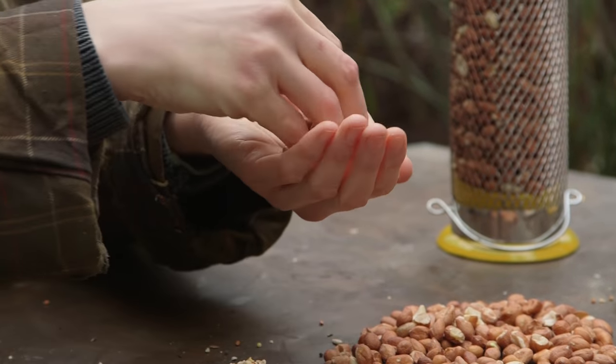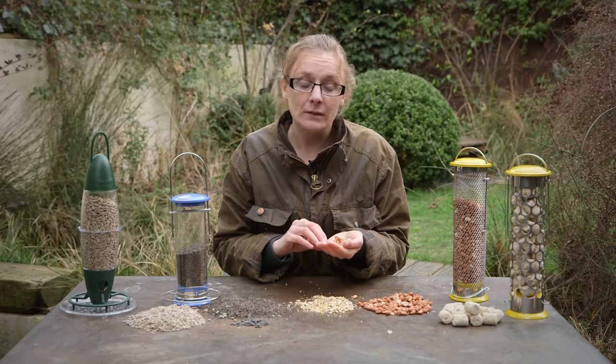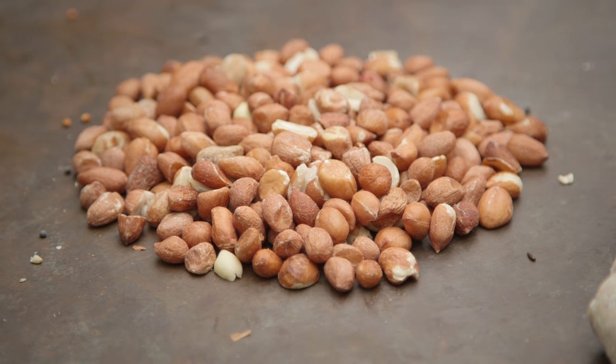Peanuts are another good source of protein and calories and are suitable for tits and larger birds such as great spotted woodpeckers. When buying peanuts, always check that they've been tested for aflatoxins, which are a harmful fungus that can kill birds.